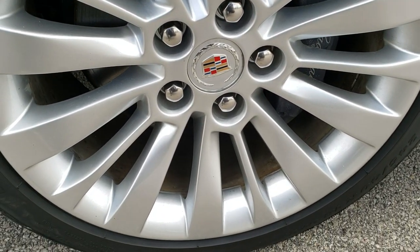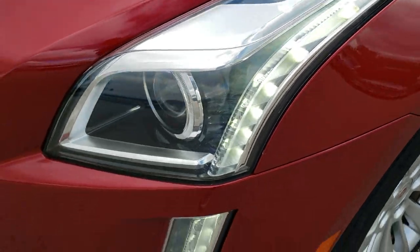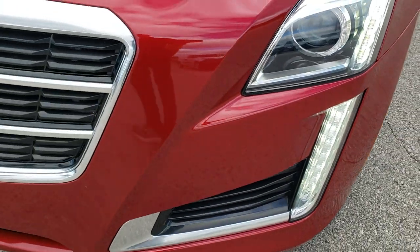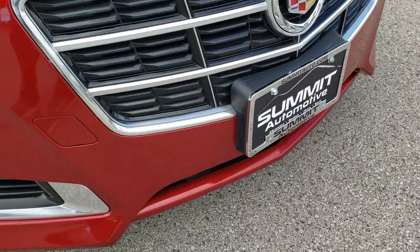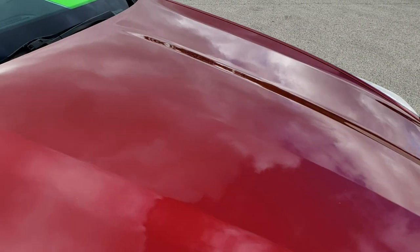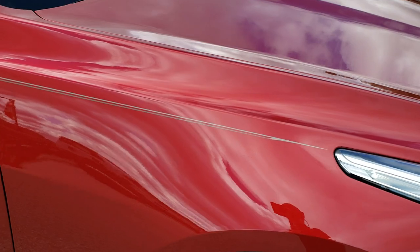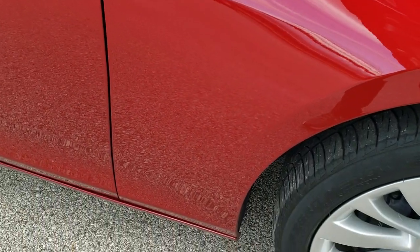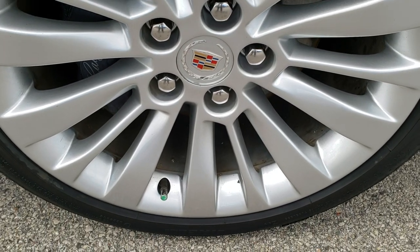No scuffs or scrapes on that rim. It comes with LED running lights, LED fog lamps, projector headlamps. The front bumper is in really nice condition — I didn't see any dents or cracks on it. The hood is in excellent condition, no dents or dings. Passenger side fender: no scuffs, no scrapes, no dents, no dings. The passenger side rim has no scuffs or scrapes either.